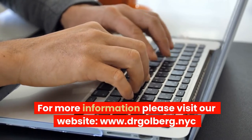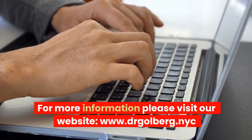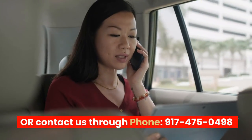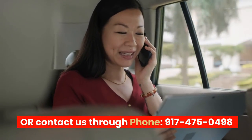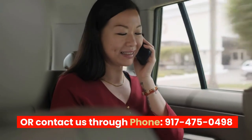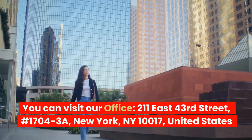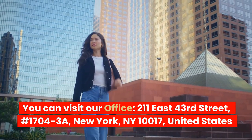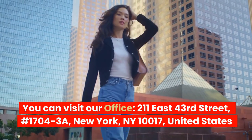For more information, please visit our website at www.dragolberg.nyc, or contact us by phone at 917-475-0498. You can also visit our office at 211 East 43rd Street, No. 17043A, New York, New York 10017, United States.